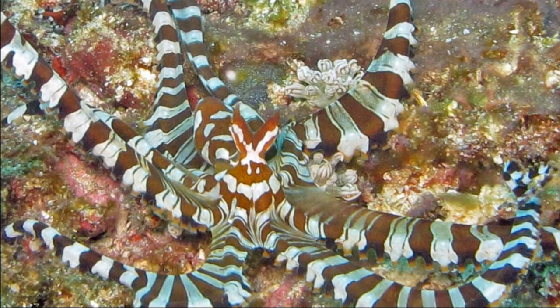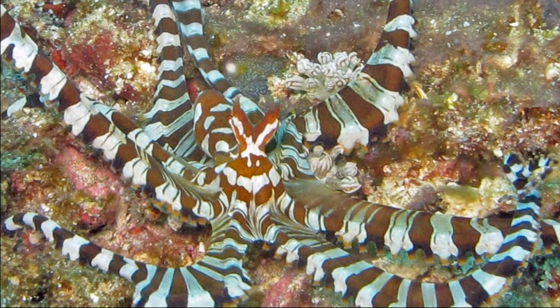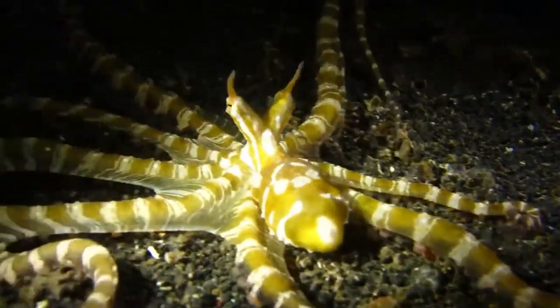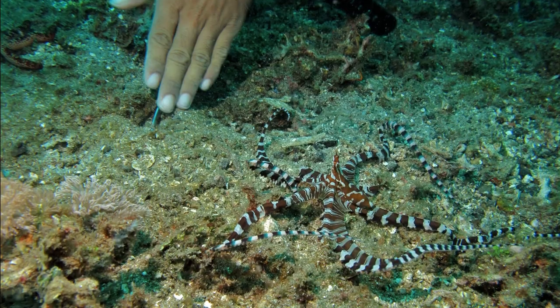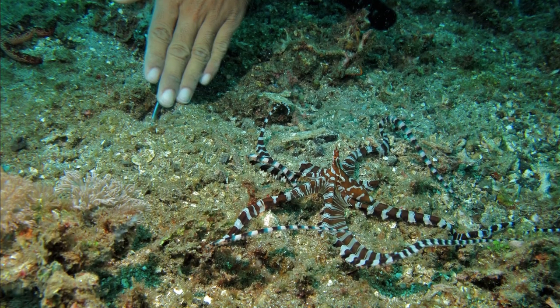This octopus wasn't discovered until the 1980s and wasn't officially described until 2006. Females produce small eggs, and adults can reach a total length of over 9 inches.